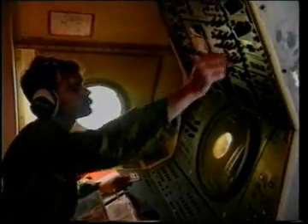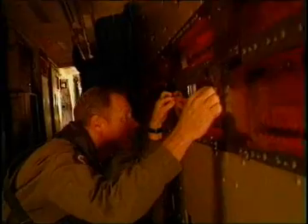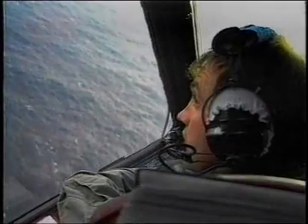The Tactical Coordinator, or TACO, receives information from other stations on the aircraft, making any tactical decisions and sending relevant details to the pilots via the on-board computer system, so the aircraft can be best positioned for tracking or attacking contacts.